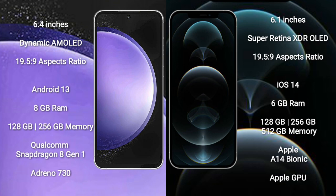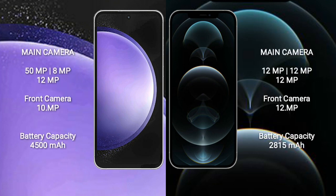Qualcomm Snapdragon 8 Gen 1 processor and Adreno 730 GPU. iPhone 12 Pro comes with 6GB RAM and 128GB to 512GB internal storage, Apple A14 Bionic processor and Apple GPU.